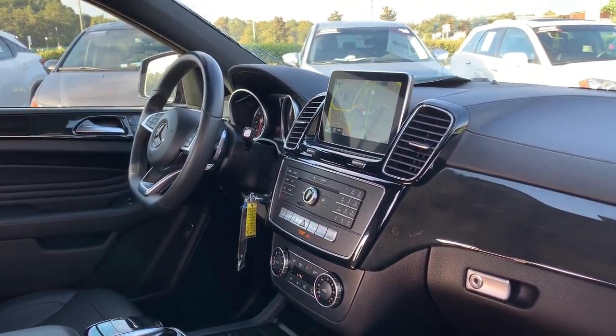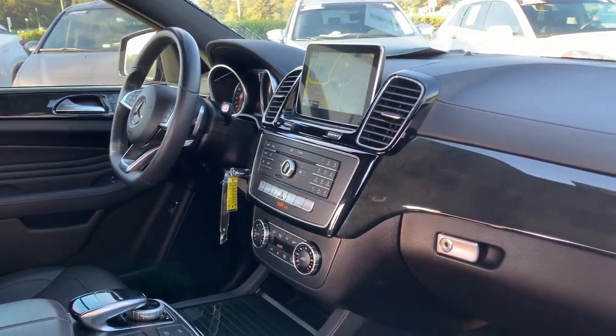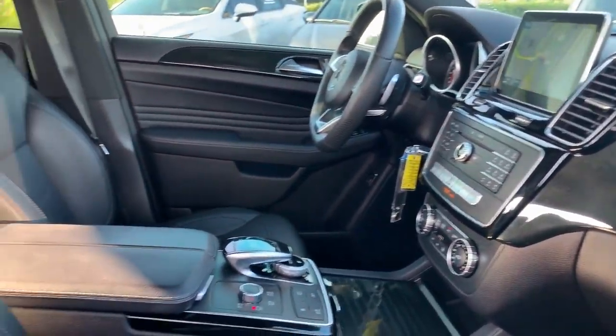Bluetooth for your cell phone, navigation, heated seats, electronic climate control, and satellite radio.